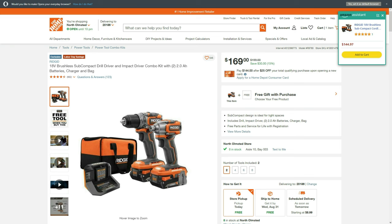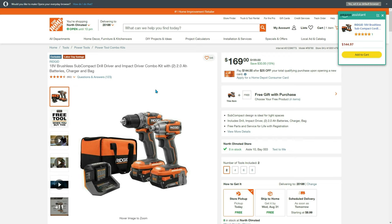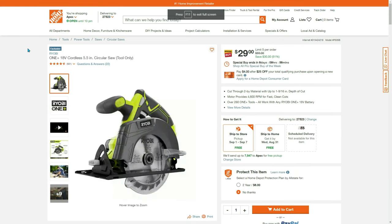First up is our Rigid brushless subcompact impact driver kit — two amp batteries, charger and bag. You're going to select the Rigid 18-volt subcompact brushless 6.5-inch circular saw tool only and hack this down to $89.81, or just get both — it's still a really good deal because it's already $30 off.